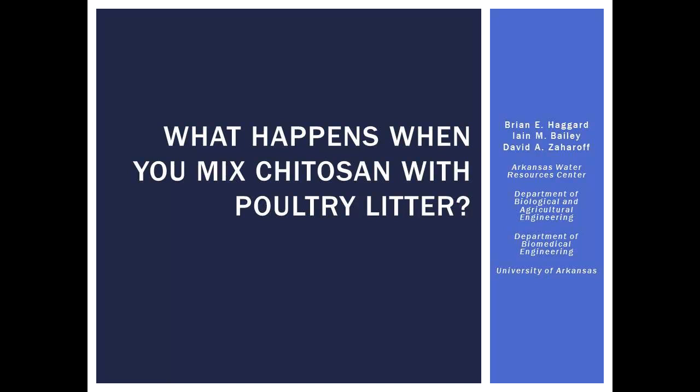For those of you that were here in the first half, this is Brian Haggard, Part Two. He finished up the first half of the morning, and he's going to present now on what happens when he makes chitosan and poultry litter. He has a mic, but can everyone hear him in the back of the room? You can leave it off unless they start drilling again like they did last time; we'll turn the mic on and see if that helps. The presentation title is: what happens when you mix chitosan and poultry litter — it's a little different from his last presentation where he was working at the watershed scale, and now they're working in the lab with little bitty bottles and syringes.